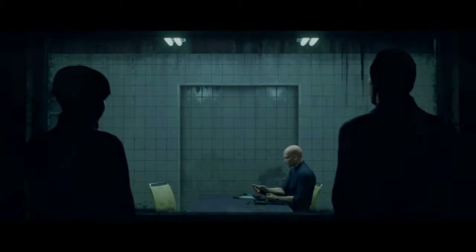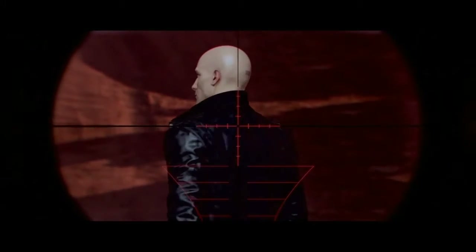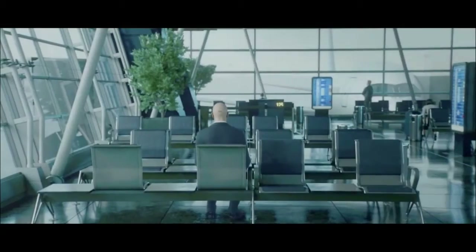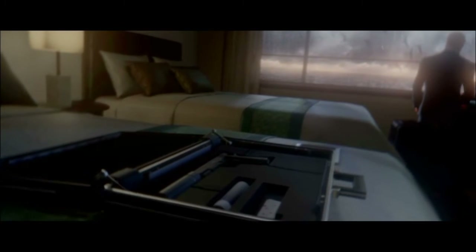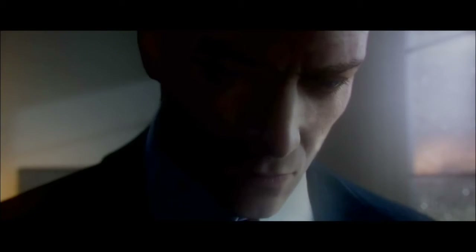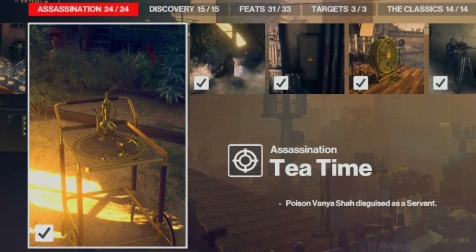Hello and welcome back to Hitman. In this series we will go back to where it all started, and this time round we will focus on completing as many of the challenges as we can on each and every one of the primary Hitman targets, with maybe a few interesting bonus kills on the way. Today we are in Mumbai for the Tea Time challenge, which entails eliminating Vanya Shah with a poisoned cup of tea.